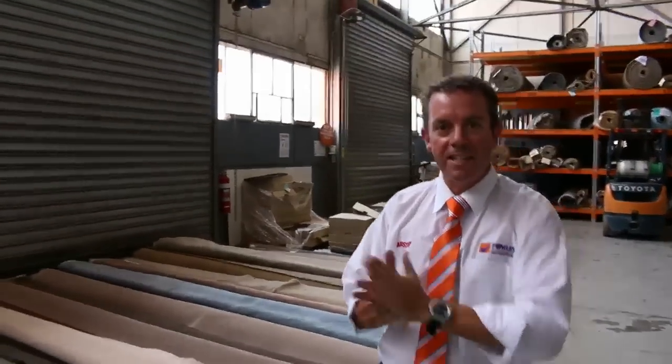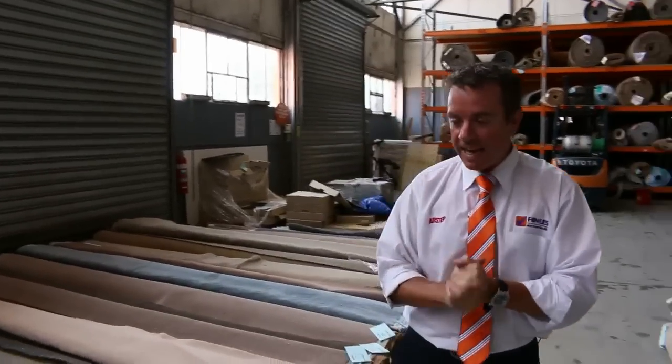G'day, I'm John from Fowles Auction and Sales. I'm here to preview tomorrow's carpet auction — that's Wednesday the 17th of February at 10 a.m.